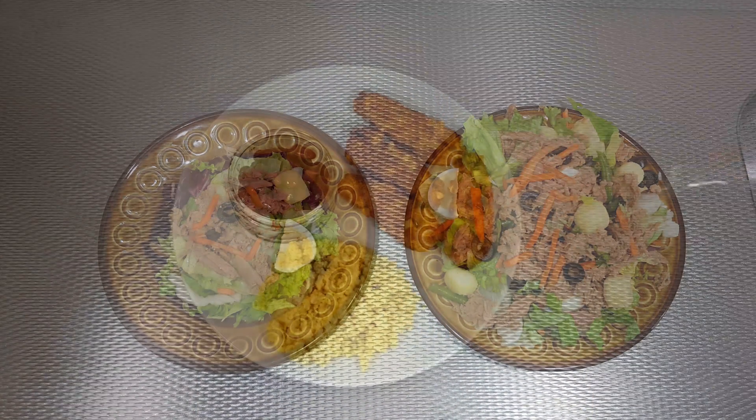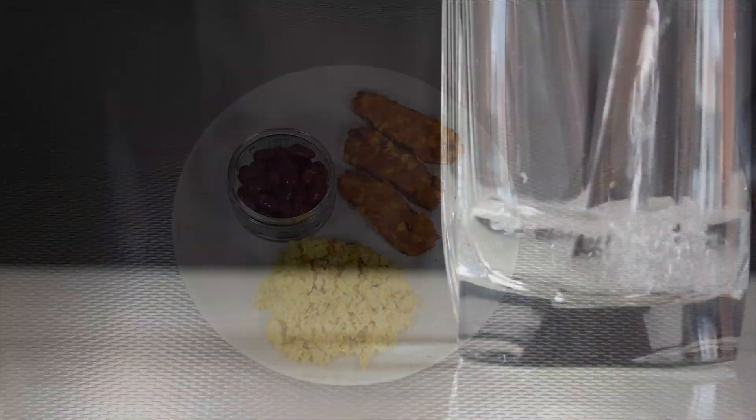I will touch on three points specifically: meal size, protein and carbohydrate timing, and hydration. At the end of the video I will show you some example meals to put the tips discussed in this video into practice.